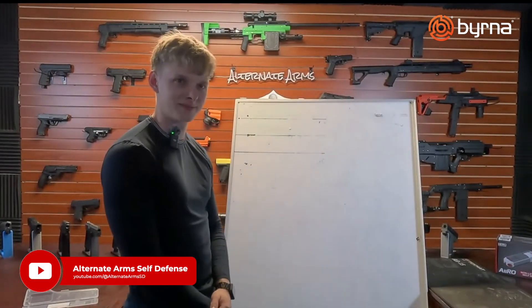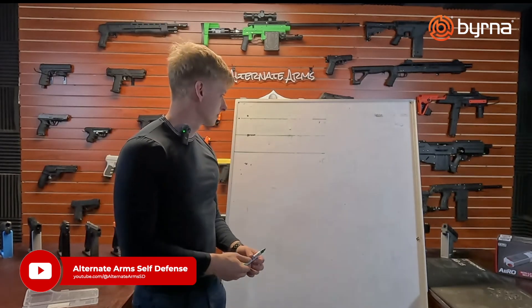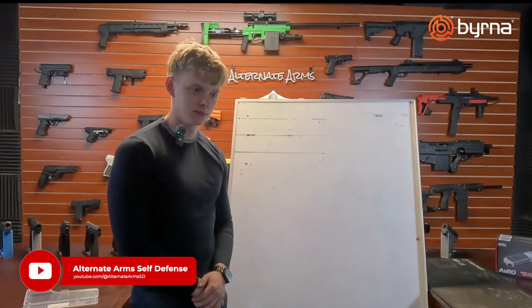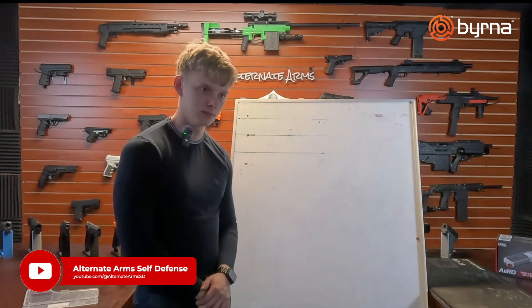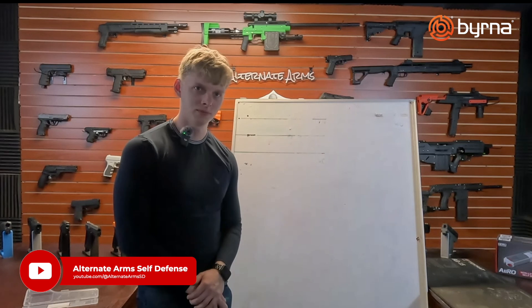I'm smart enough to know what I don't know. Luke here is a numbers genius and I want him to give us a rundown on: number one, why that joule rating has changed on the page, why they did it, what it actually means, and what it's going to mean for the kinetic energy and certainly the amount of powder going downrange. So Luke, take it away and show them what I don't know.